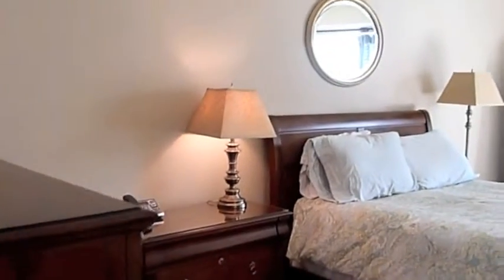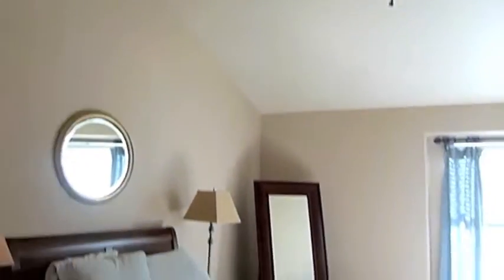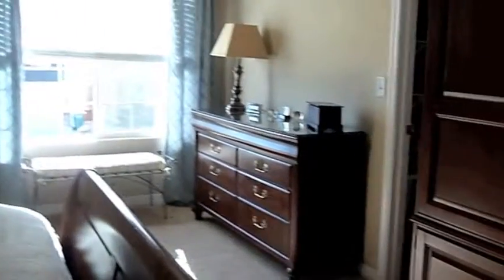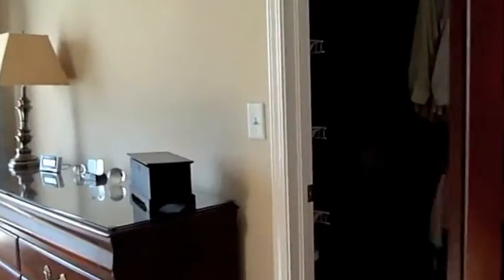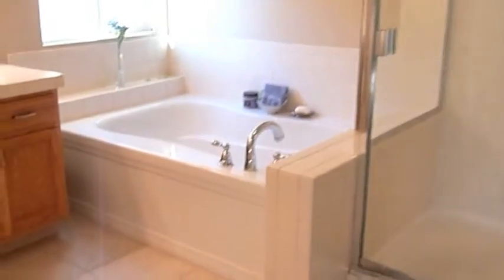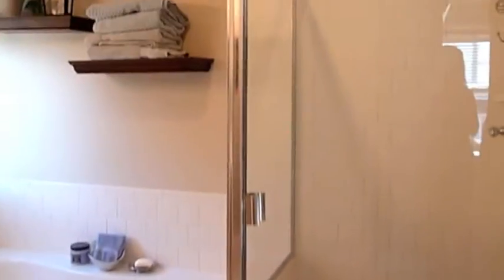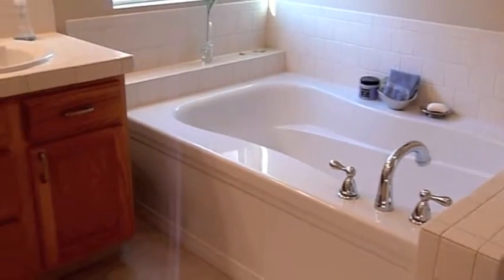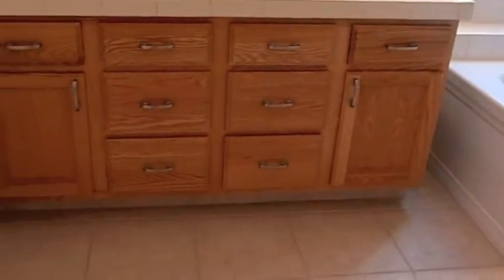Really nice sized master here — it's got a vaulted ceiling and a big walk-in closet. There's also a five-piece master bath, again with the silver finishes, dual vanities, and a tile floor.